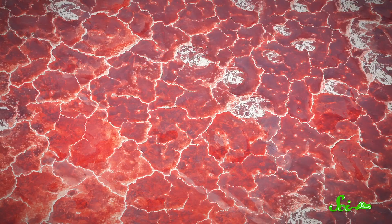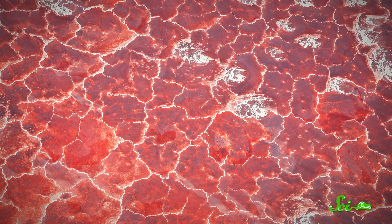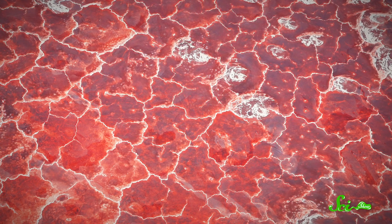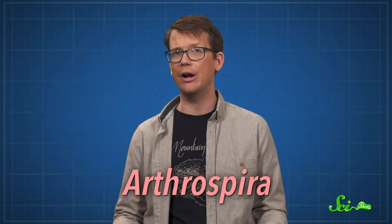Because of that, it's hard to imagine that anything can live in this lake. And yet, Lake Natron is full of life. First, the lake has that distinctive bright red color, and it gets that from a flourishing community of algae. The lake is home to a genus of brilliant red algae called Arthrospira, which loves salty alkaline water.